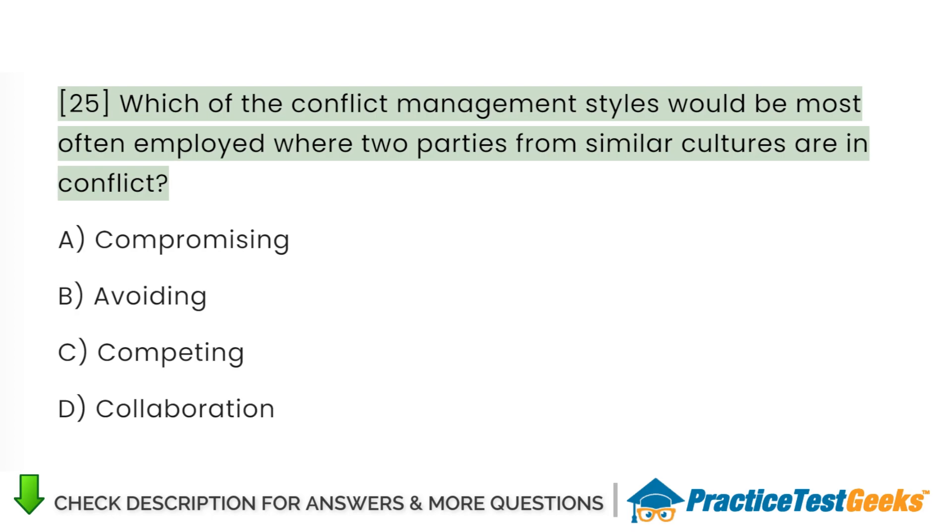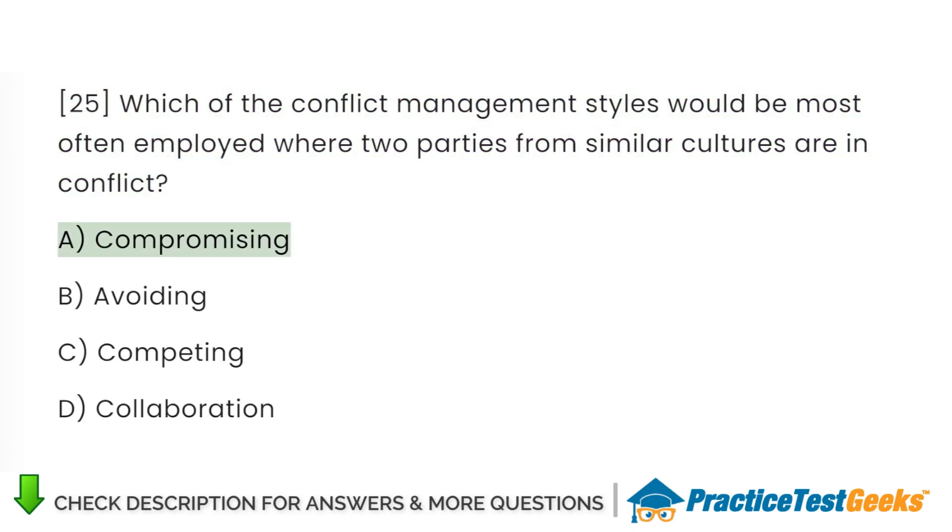Which of the conflict management styles would be most often employed where two parties from similar cultures are in conflict? A. Compromising. B. Avoiding. C. Competing. D. Collaboration.